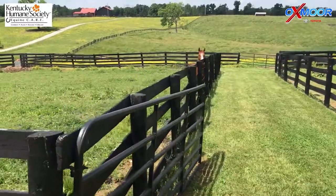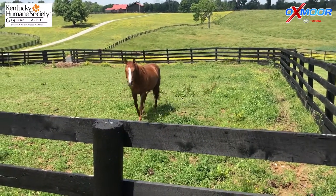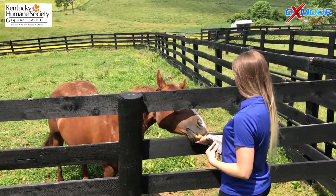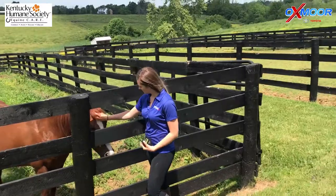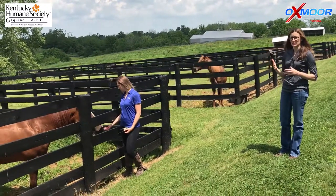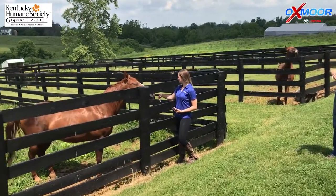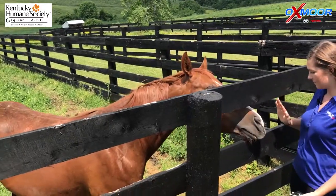This is Sansa. She originally came from Texas and then most recently came to us from a rescue partner in Missouri. We have a transport program, so we're able to transport horses to and from other rescues in other states. The idea is that here in Kentucky we're inundated with gaited horses and thoroughbreds, while in Missouri they're not. So if we transfer some of our gaited horses and thoroughbreds to Missouri, they'll likely get adopted into a forever home sooner. In turn, we brought Sansa back here because we don't have many stock or quarter horse types, and she has a better chance of adoption here.